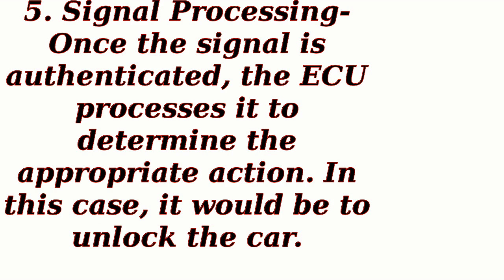Signal processing: once the signal is authenticated, the ECU processes it to determine the appropriate action. In this case, it would be to unlock the car.